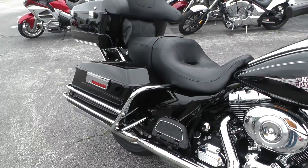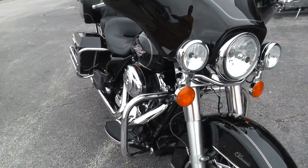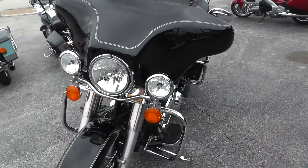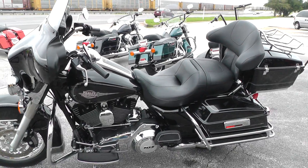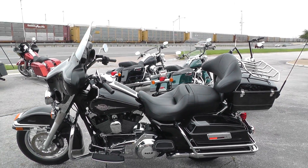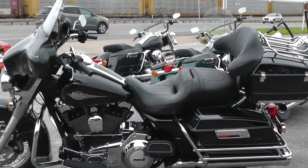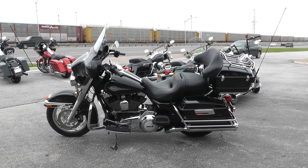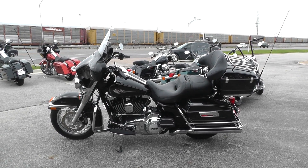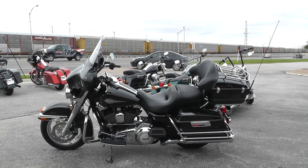If you'd like to know more about it, call our sales team toll free at 888-400-1151 — they can tell you all about this Electra Glide. Go online and see our complete inventory at cleanharleys.com. We take almost anything in on trade, and we're shipping bikes all over the world, so it would be easy to get this one to you. This is Gino with American Motorcycle Trading Company in Arlington, Texas. Thanks for looking.